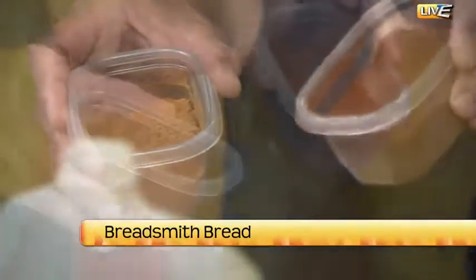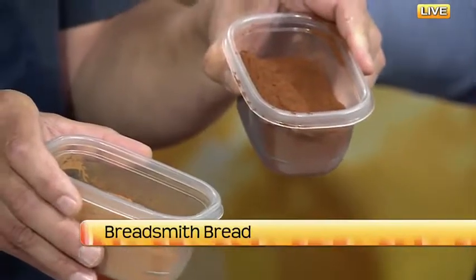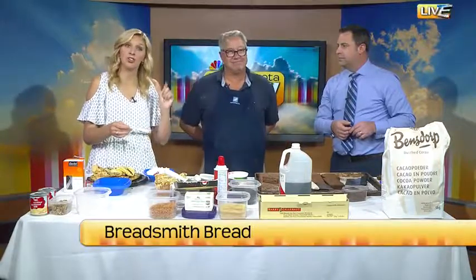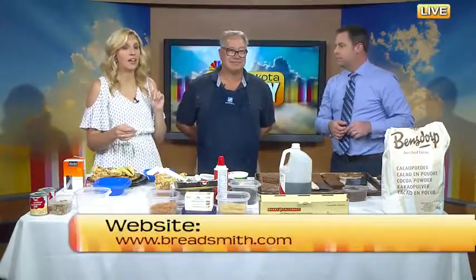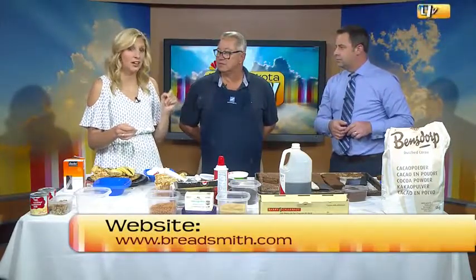This cocoa is also 22 to 24% fat content, so that helps give it a little more of the richness. And let's remind people that tomorrow you can come out for the Chocolate Fantasy and Chili Too event that's going to be happening, benefiting the YWCA. It's being held at the Delta, which is located just off of 42nd Avenue South.